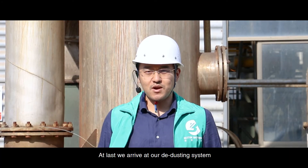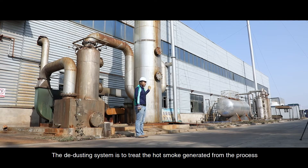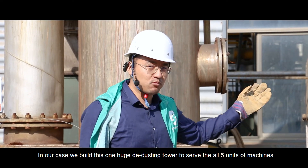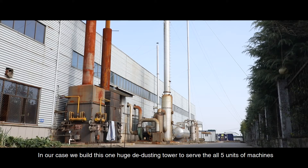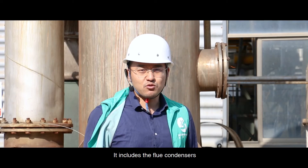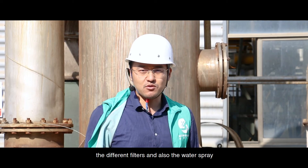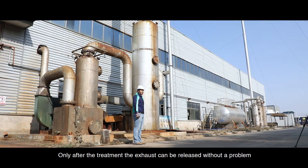At last, we arrive at our dedusting system. The dedusting system is used to treat the hot smoke generated from the process. In our case, we built one large dedusting tower to serve all five units of machines. It includes the flue condensers, different filters, and also the water spray. Only after treatment can the exhaust be released without a problem.